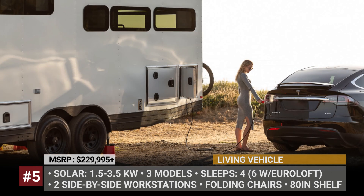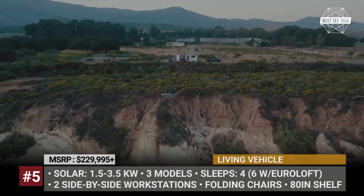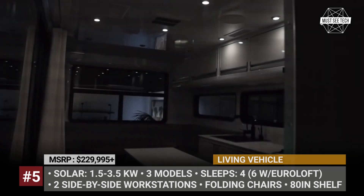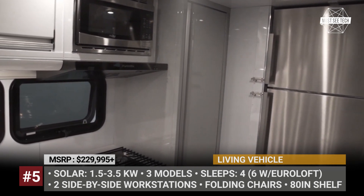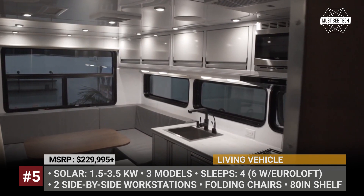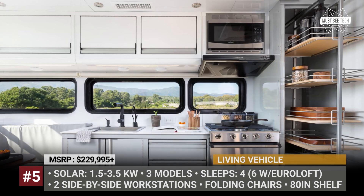As before, the Living Vehicle puts major emphasis on sustainability features of the trailer. It carries 100 gallons of fresh water, 80 pounds of propane, and an automotive-grade electrical system. The total output of solar is rated from 1.3 to 3 kilowatts, while the total energy storage ranges from 9 to a whopping 48 kilowatt-hours.